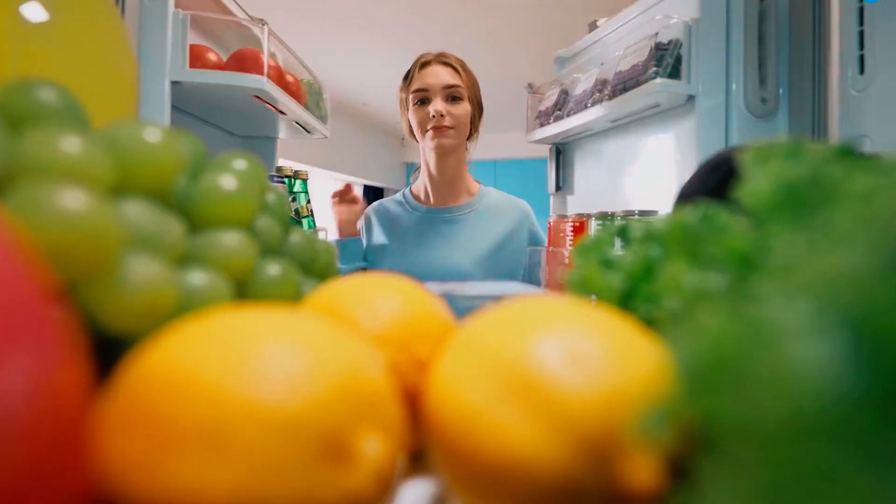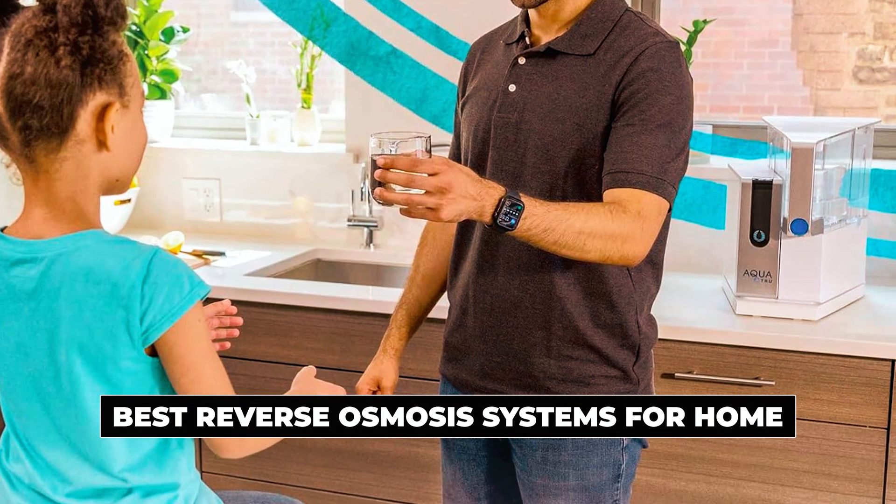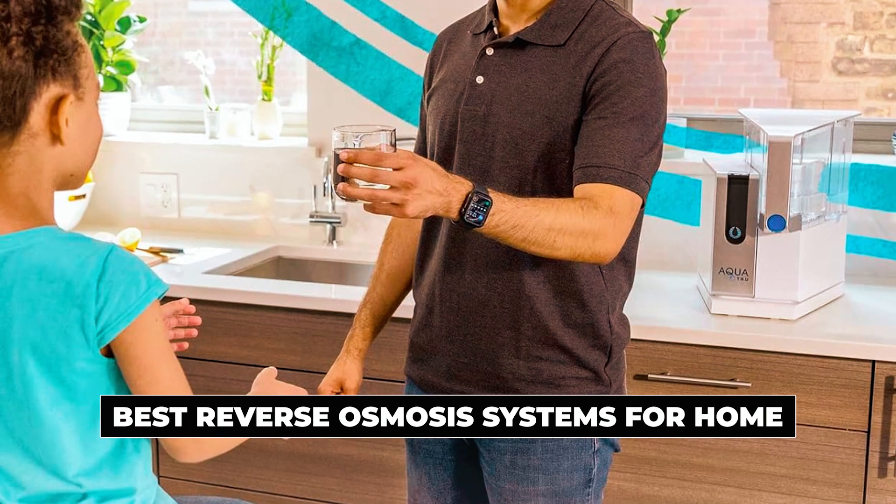Hi there! In today's video, we will showcase the top 5 best reverse osmosis systems for home you can buy this year. Let's start.